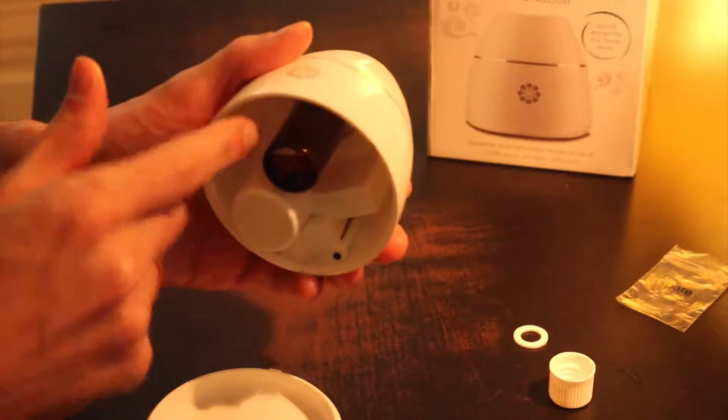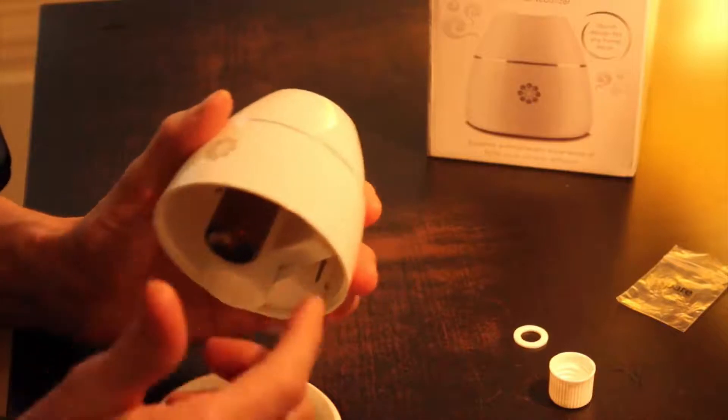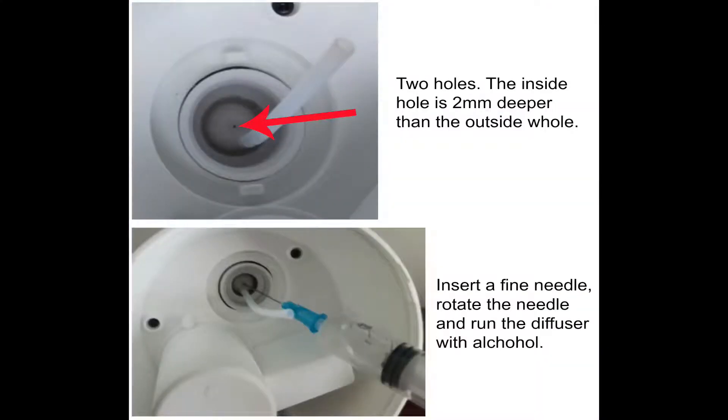Follow these steps with a needle and then run the diffuser with ethanol for at least one hour. If no bubble is seen in the oil, the inside nozzle hole is blocked and no smell will come out.